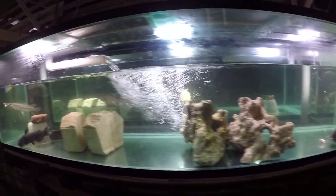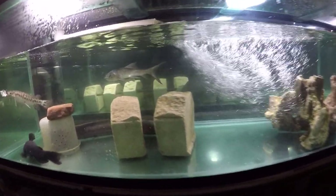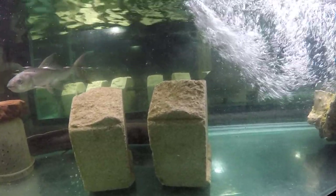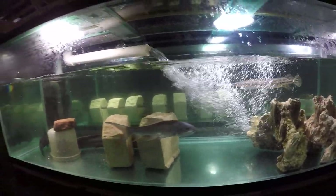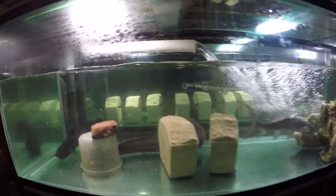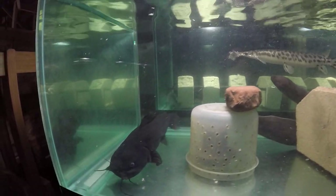The lungfish feeds pretty well too, but it takes a while for it — it's a slow fish — to realize the food is being offered and to go there. So it's going to take a little while. Hopefully there will be some food left.